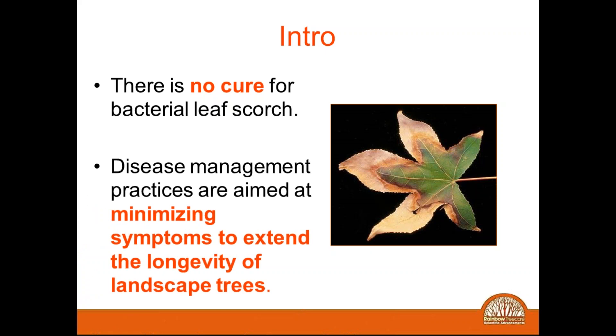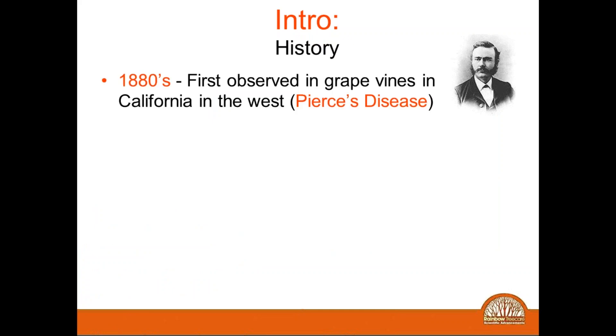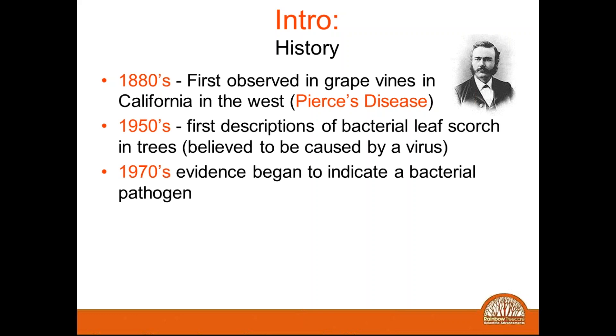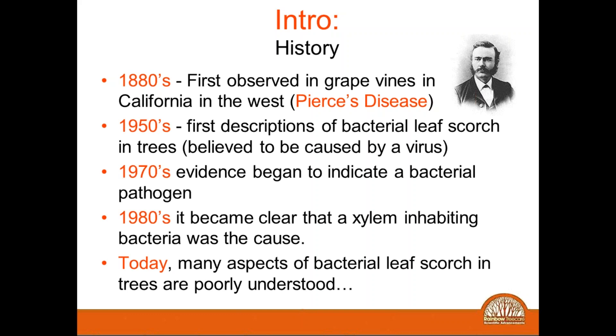What we're trying to do is minimize the symptoms. As we mentioned, there is no cure for it at this point in time, and we're trying to extend the useful life of this particular tree. So here's the history: it was discovered many years ago on grapes. They weren't sure whether it was caused by a virus or bacteria, and over the last 20 or 30 years they've realized that it is a bacteria — we're still learning about it.